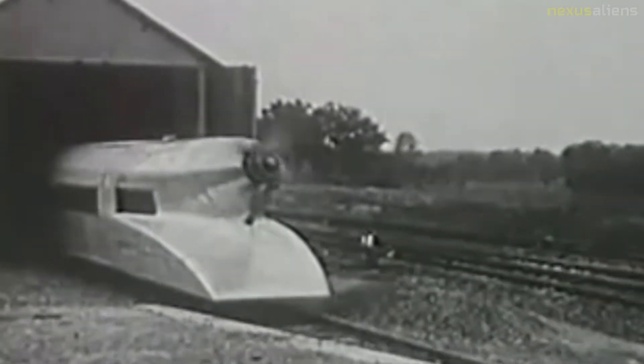On the 10th of May 1931, the Schienen Zeppelin exceeded a speed of 200 kilometers per hour for the first time. It was then exhibited to the general public throughout Germany.